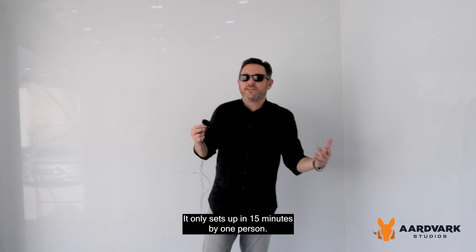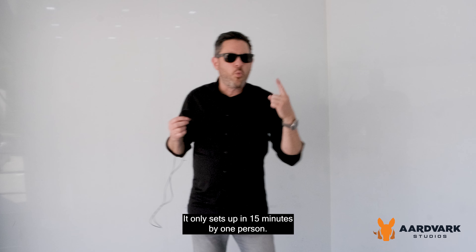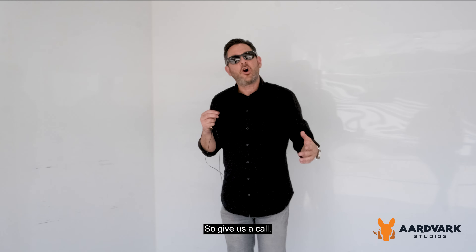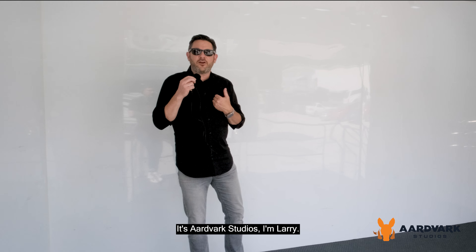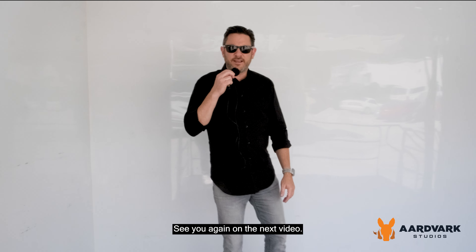I can't stress it — it only sets up in 15 minutes by one person. So give us a call, let us know how we can help you. It's Aardvark Studios, I'm Larry. See you again on the next video.